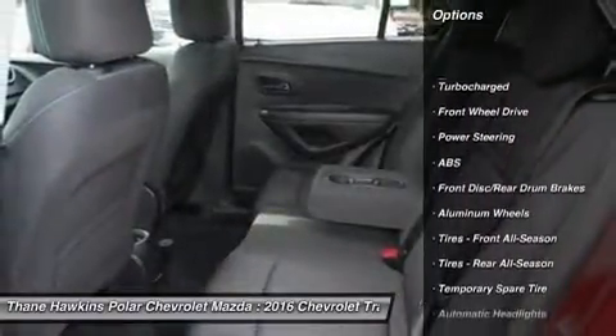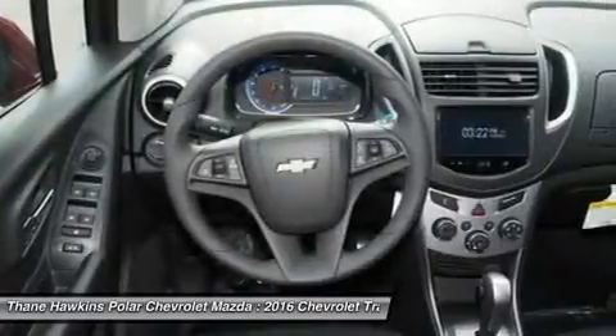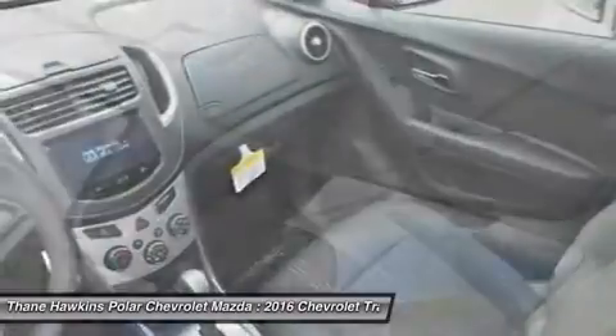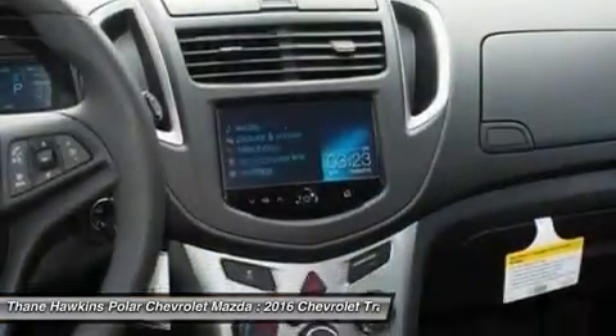Keyless entry, steering wheel audio controls, anti-lock braking system, remote engine start, stability control, traction control, Bluetooth, driver airbag, power steering, adjustable steering wheel.